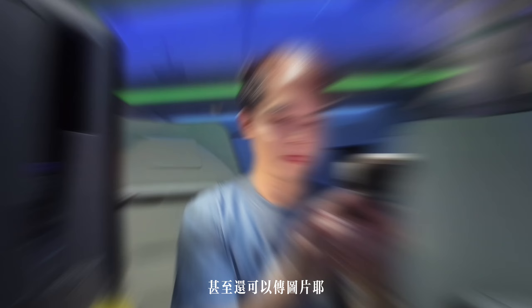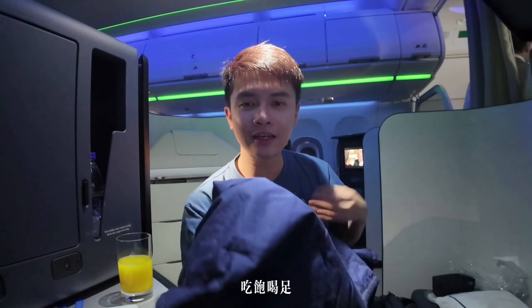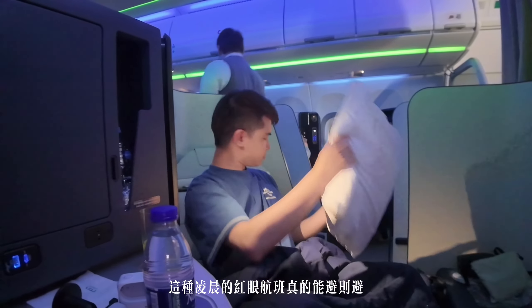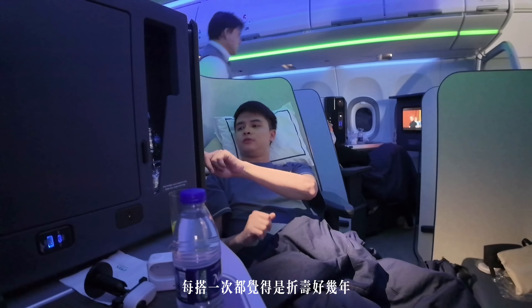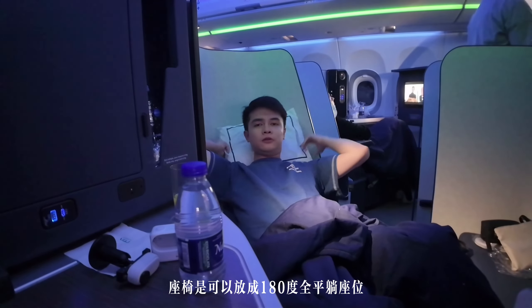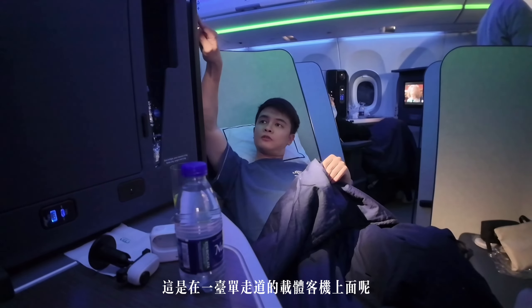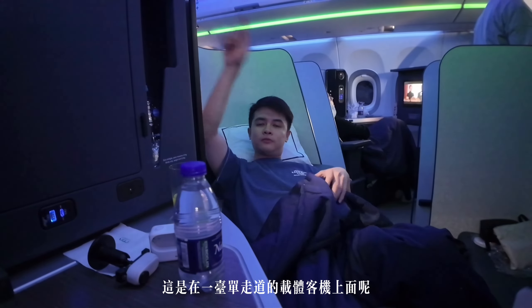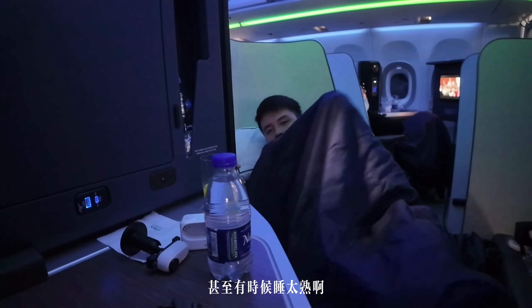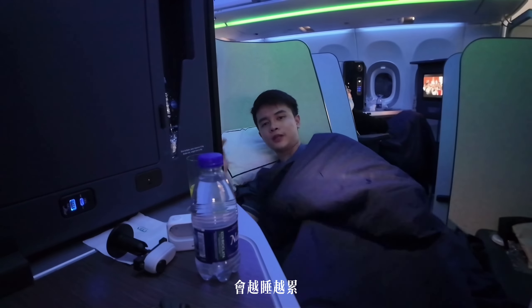義大利航空在全艙等都有提供30分鐘免費的Wi-Fi服務，實測下來訊號很好，甚至還可以傳圖片！吃飽之後，眼看離降落還有一個多小時就先來睡個回籠覺。這種凌晨的紅眼航班真的能避則避，每搭一次都覺得是折壽好幾年！這座椅可以放成180度全平躺，真的很難想像這是在一台單走道的載體客機上面，缺點就是航程太短，很難好好休息，有時候睡太熟還會越睡越累。